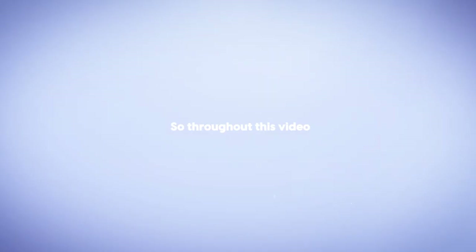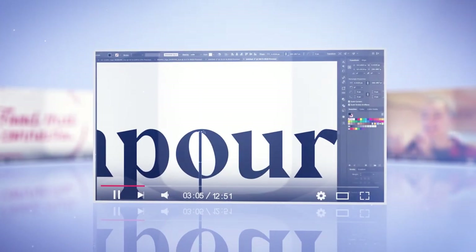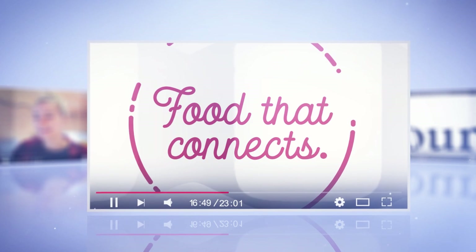Now, switching up your font library is just one of many ways to get you out of that creative rut. The reason why I'm solely focusing on that today is that it can be done instantly. It can help ignite your creativity and really get the ball rolling again. So throughout this video, I'm going to be sharing how changing up your font library can make you a better designer and really help get you out of that stale patch.